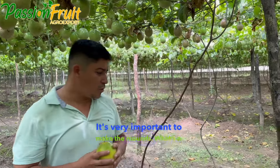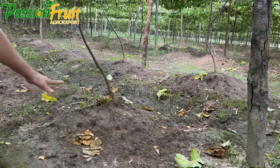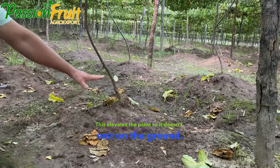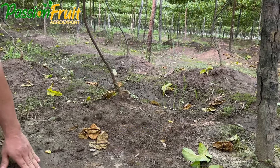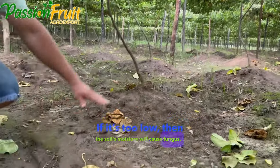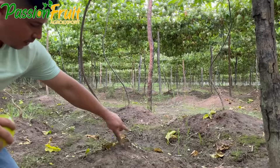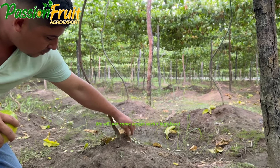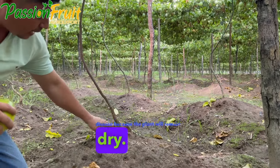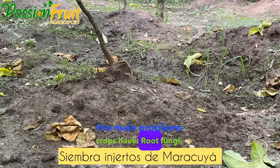Prepare the ground really well. It's very important to make the mounds. We create the mound using a spade — this elevates the plant so it doesn't rest on the ground. It's important that it's not too low, because if it's too low then the soil's moisture will cause fungus. It's the fusarium that attacks the roots. When the plant is raised we won't have problems with fusarium and we will not encounter such a high level of disease because the plant will remain dry. That's one of the main problems crops have: root fungi.